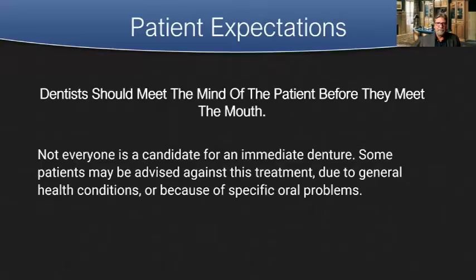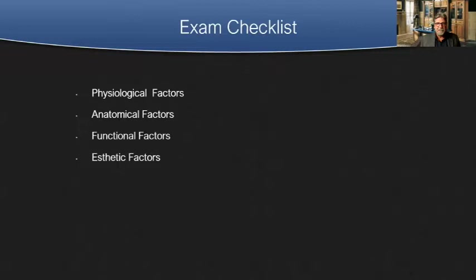What about patient expectations? I learned from someone at the Dawson Institute: 'The dentist should meet the mind of the patient before they meet the mouth.' Let's have realistic expectations on case outcome. Not everyone is a candidate for an immediate denture — some patients may be advised against this treatment due to general health conditions or specific oral problems. We need to communicate with the patient and find out their physiological factors, anatomical factors, functional factors, and aesthetic factors.